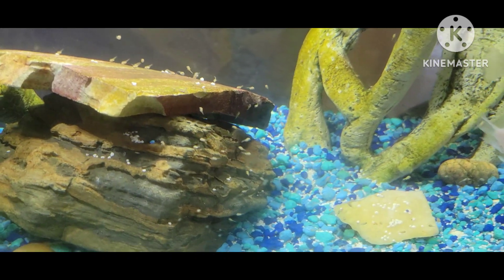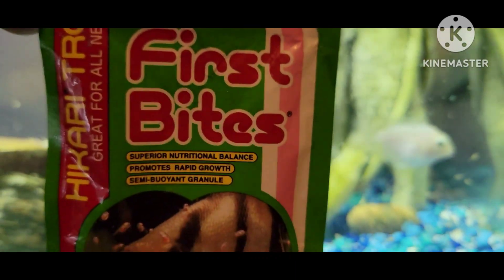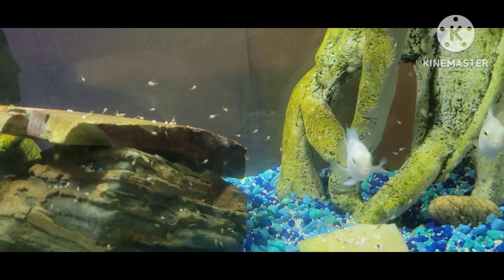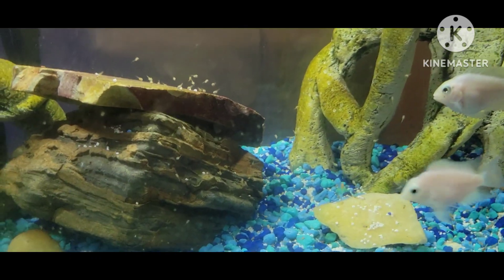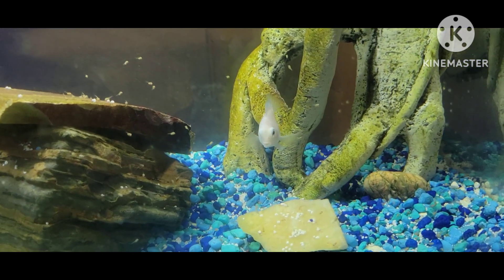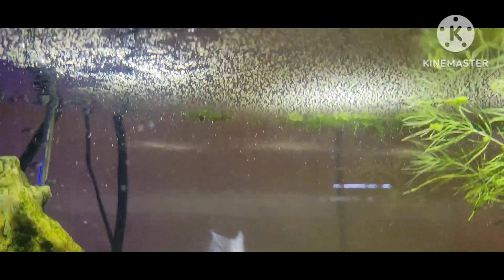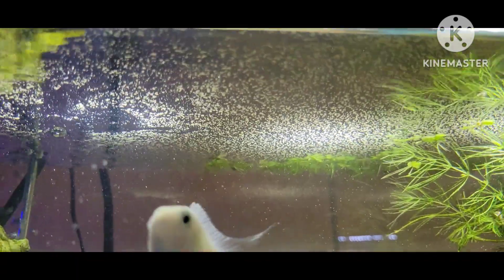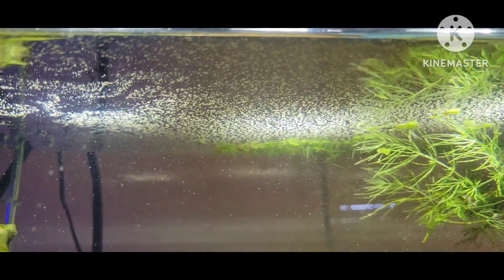I feed them baby brine shrimp and First Bites. It's breakfast time, so I'm going to throw a little bit of the First Bites in there. They all scattered. When you pour in the First Bites, it's a very fine powdery food that starts to fall slowly.